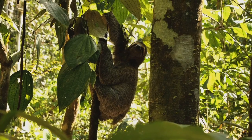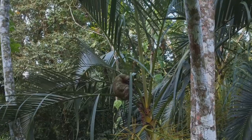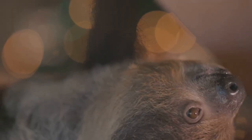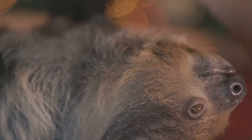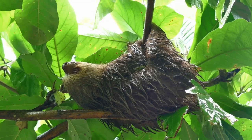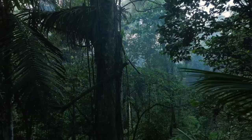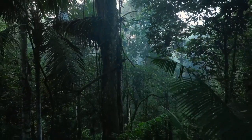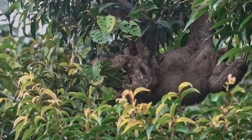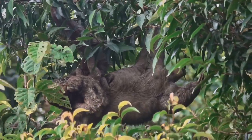Sloths are truly remarkable creatures. They teach us about the importance of adaptation, patience, and living in harmony with nature. Their slow, deliberate movements remind us to slow down and appreciate the world around us. Their unique adaptations — from their backwards-growing fur to their slow metabolism — are a testament to the power of evolution. Their gentle nature and peaceful existence make them ambassadors for the rainforest and all its inhabitants. By protecting sloths and their habitat, we are not only conserving a species, but also preserving the incredible biodiversity of our planet. Let's all do our part to ensure that these amazing animals continue to thrive in the wild for generations to come.